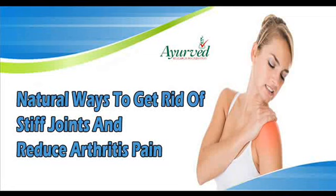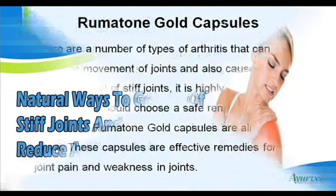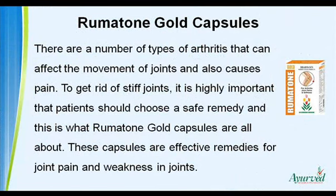Dear friend, in this video we are going to discuss about the natural ways to get rid of stiff joints. Stiffness is one of the important factors that contribute towards immovability in patients with arthritis and they can get relief with rheumatone gold capsules. These capsules are effective remedies for joint pain and weakness in joints.